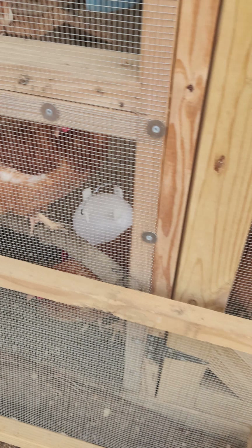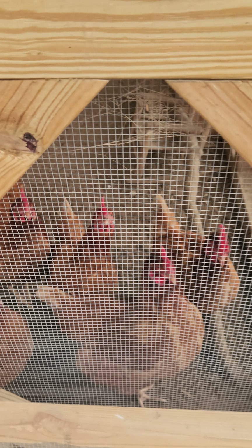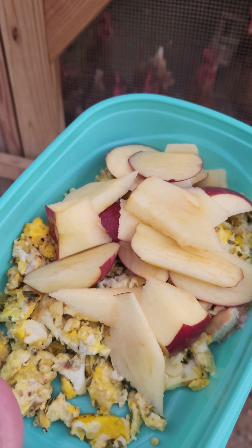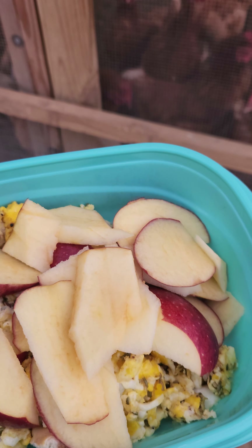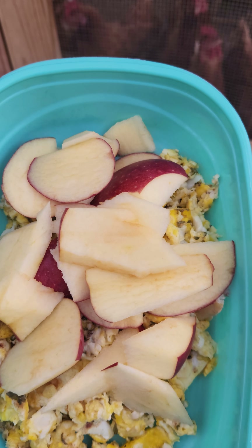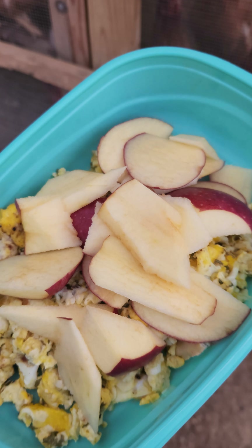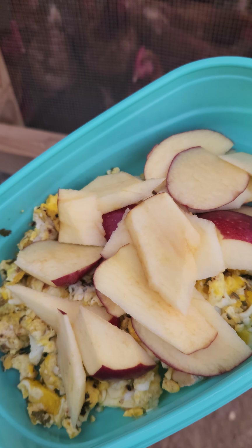Good morning little ones — look how excited they are every morning when they see me! Today I made scrambled eggs and put some pepper flakes and peppers in — they say peppers help with worm infestations and bacteria, and also create more warmth in their body, especially since it's winter. I have apples too, but I took out all the seeds because they're not good for them. So today they'll have some eggs for protein and some apples.